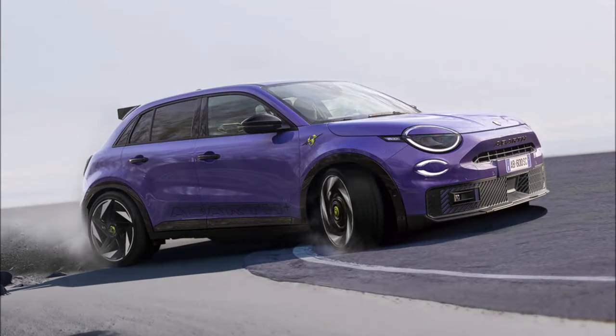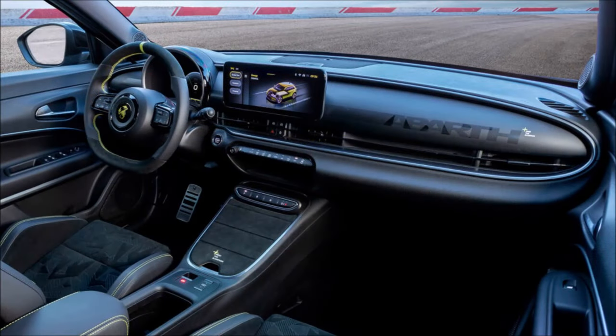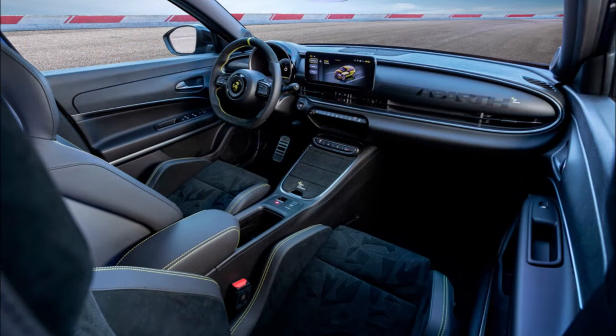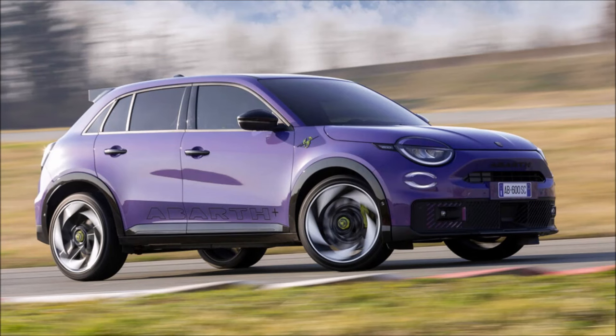The performance-focused version of the Fiat 600E will debut in June 2024, just a couple of months away, and will be the most powerful Abarth ever, thanks to 237 horsepower from its fully electric powertrain. Following the earlier teaser, Abarth published three non-edited photos revealing the entirety of the exterior and interior design.